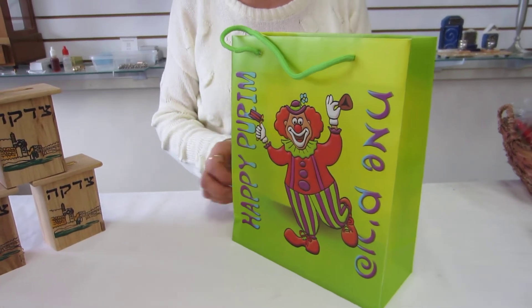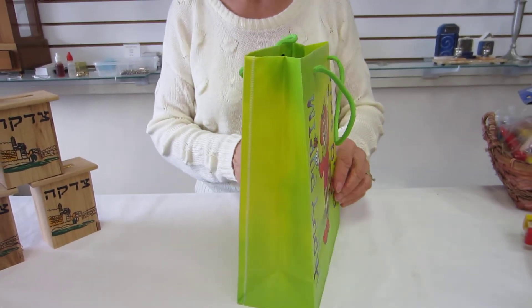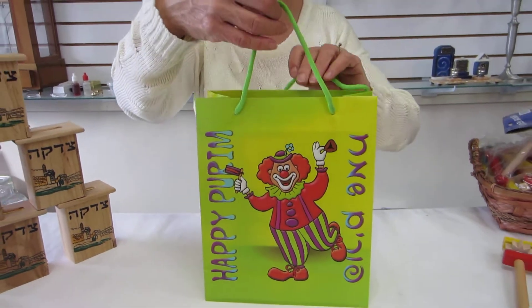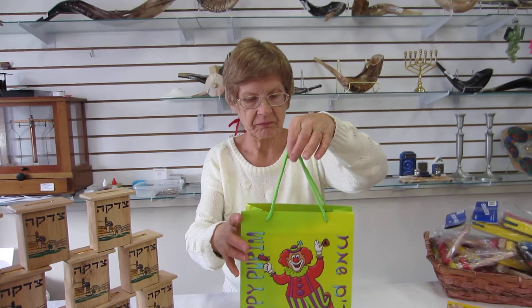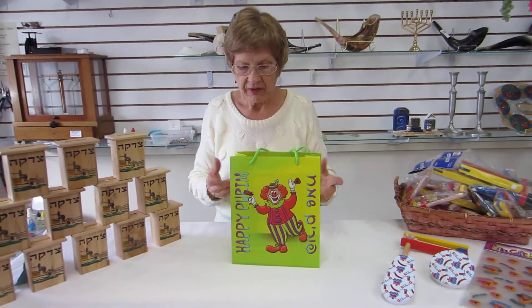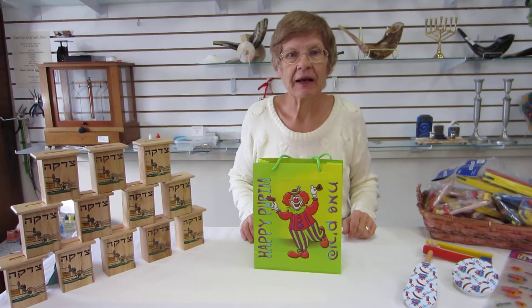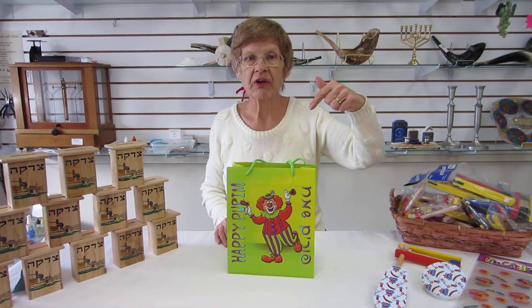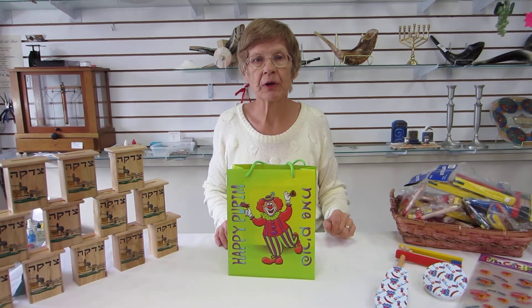It's 8 inches by 10 inches by 3 inches. It has sturdy handles, perfect for all your Purim goodies. These bags are available at Erin's Jewish Books and Judaica in the Mahi city of Denver, or please check the drop down menu below for ordering information.